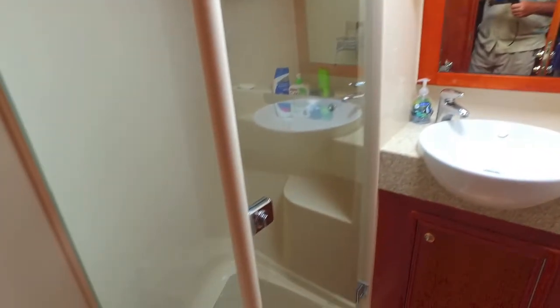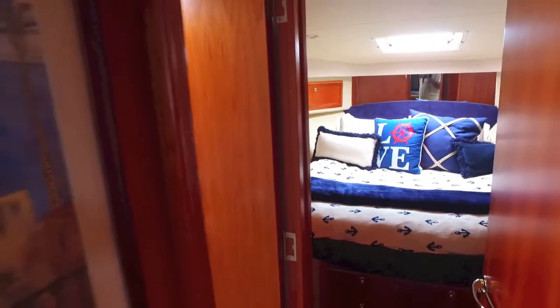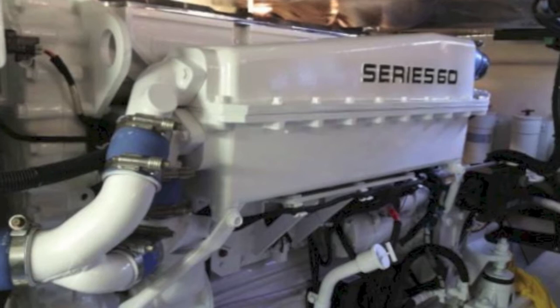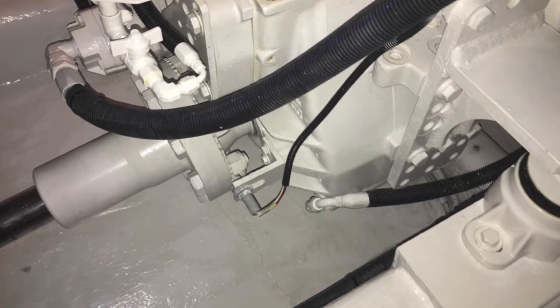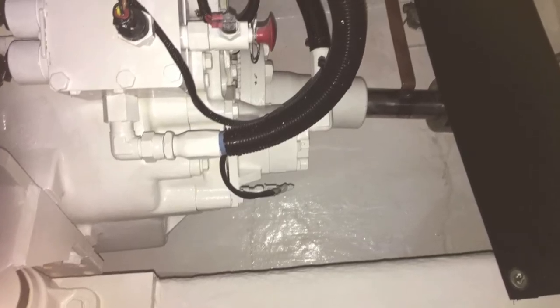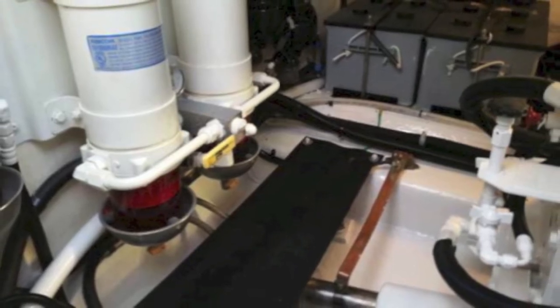This boat is a 10, kept in near-perfect condition by the owner. Moving into the engine room — it's amazing, you can literally eat off the bilge, it is spotless. This owner really takes care of his boat. The boat needs nothing; it's got about 1,100 hours and has just had the 1,000-hour service.